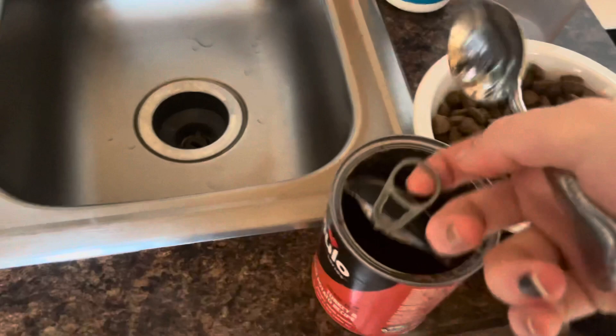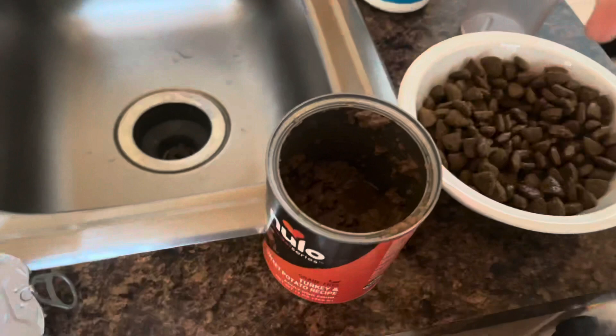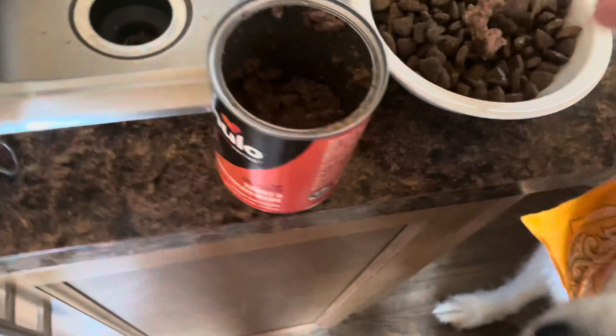Along with salmon oil, I also like to add a little bit of canned food. Adding stuff to your dog's kibble is not necessary — you don't have to do it — but I definitely recommend looking at some of the benefits to adding certain things to your dog's kibble because it definitely helps enhance it. You don't have to go overboard; all I normally add is a little bit of salmon oil and some canned food.